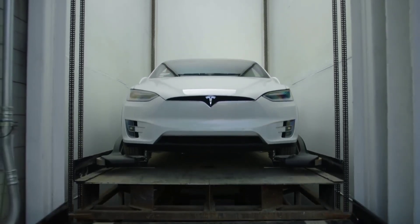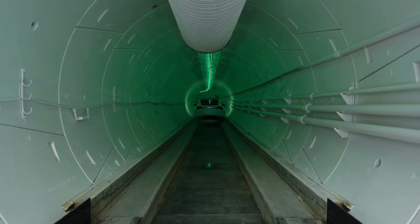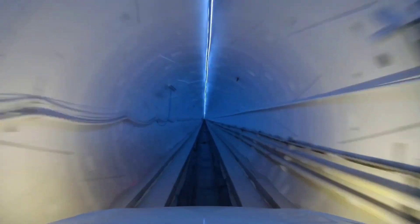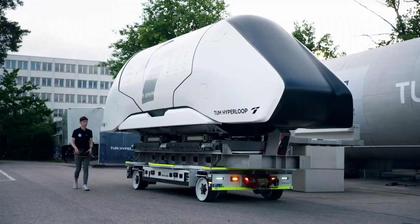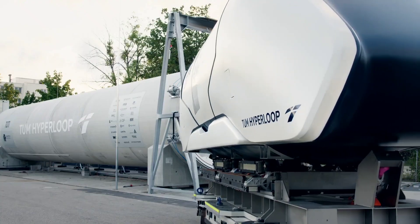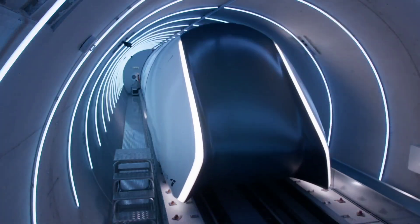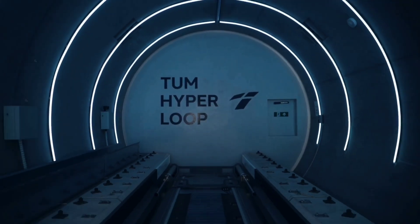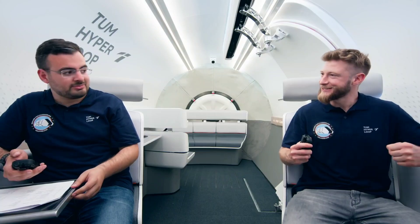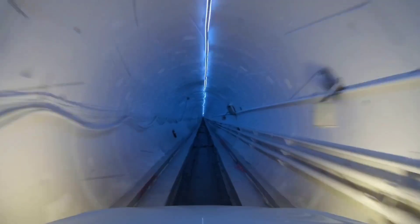Are you aware of the Hyperloop system? It is an innovation by Elon Musk aiming to revolutionize travel with a high-speed vacuum transport system. Though it's not yet common for everyday travel, SpaceX is encouraging advancements by hosting contests to create the most impressive transport capsule. In 2019, the TUM Hyperloop team from Germany clinched the win with their capsule zooming at a speed of 288 miles per hour. TUM Hyperloop also holds the distinction of operating the first passenger-carrying Hyperloop trip in Europe back in 2018. In close competition, another German contender, War Hyperloop, achieved success by propelling their capsule to a speed of 284 miles per hour.